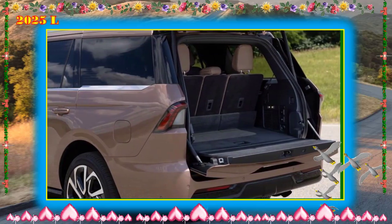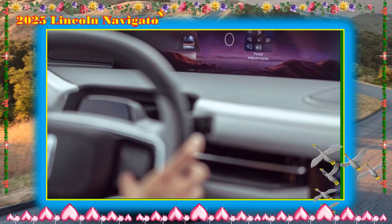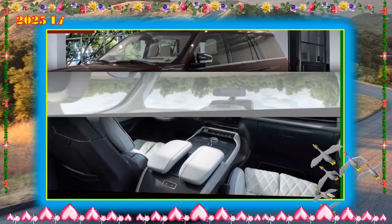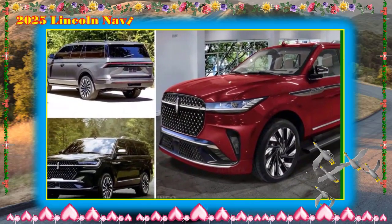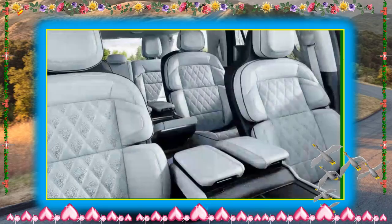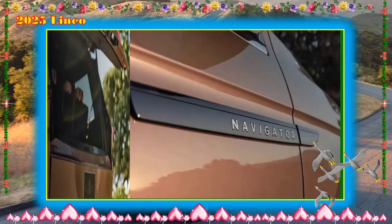Lincoln's hands-free highway driving technology, Blue Cruise, is standard, as is its Co-Pilot 360 suite of driver assistance technology, which includes blind-spot monitoring, automated emergency braking, and pedestrian detection. For crash test results, visit the NHTSA and IIHS websites. Key safety features include standard blind-spot monitoring and rear cross-traffic alert, standard automated emergency braking with pedestrian detection, and standard adaptive cruise control with hands-free highway driving mode.